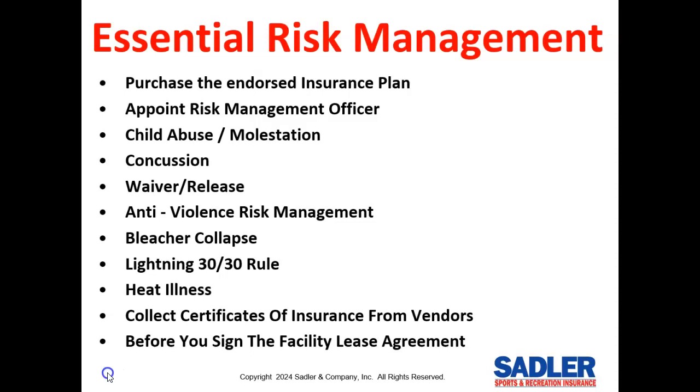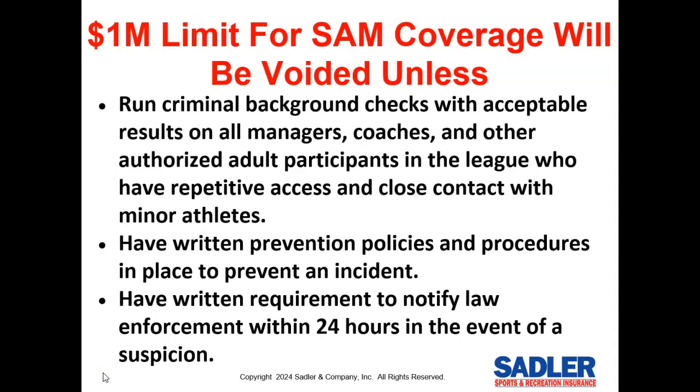The major concern from a liability perspective is sex abuse and molestation lawsuits, or SAM lawsuits. These have absolutely devastated the sports insurance industry with a number of million-dollar settlements, and this coverage may not be available in future years unless we can figure out how to control this risk. The carriers are extremely serious about strict SAM risk management compliance, including proof of criminal background checks and compliance with the federal Safe Sport Act.